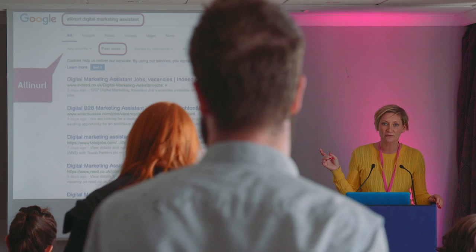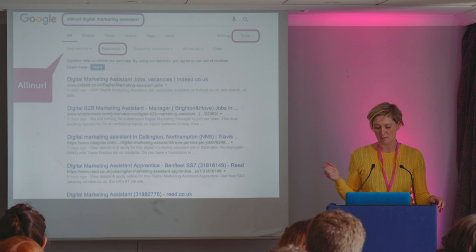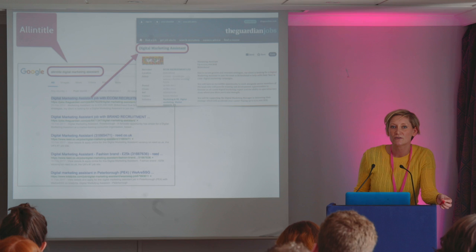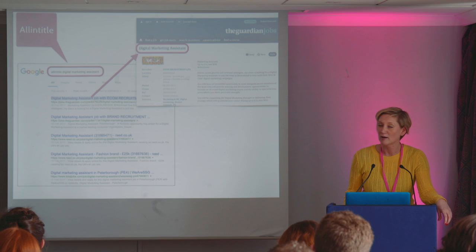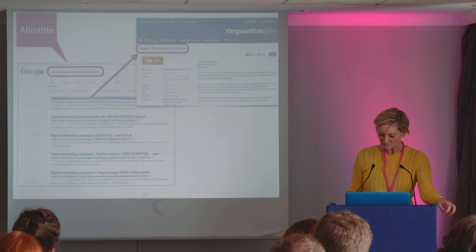More than that, you can click on tools on the right-hand side and filter these results down to the past week, and also just look at UK results. You can do the same with All In Title. Title just refers to the page title — I'll use an example of the Guardian jobs website where you can clearly see the page title 'Digital Marketing Assistant'. If any of you know anything about SEO, All In Title is what Google's actually looking at — it looks for the meta title in the HTML. It does the same thing as All In URL, looking for all pages published within the time frame you've specified.